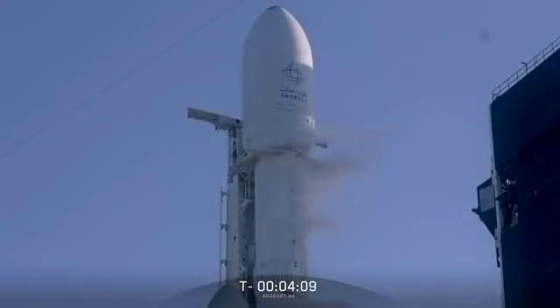Meanwhile, back in the ascent sequence of events, once we get the side boosters separated from the center core, the center core will throttle up to full power. It'll run another 55 seconds. Finally, at just past three and a half minutes after liftoff, the center core will shut down — called Main Engine Cutoff, MECO.